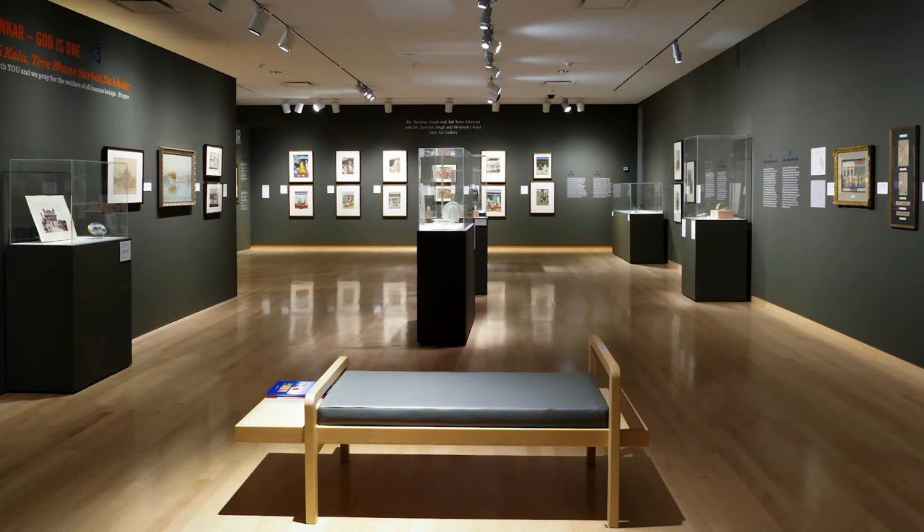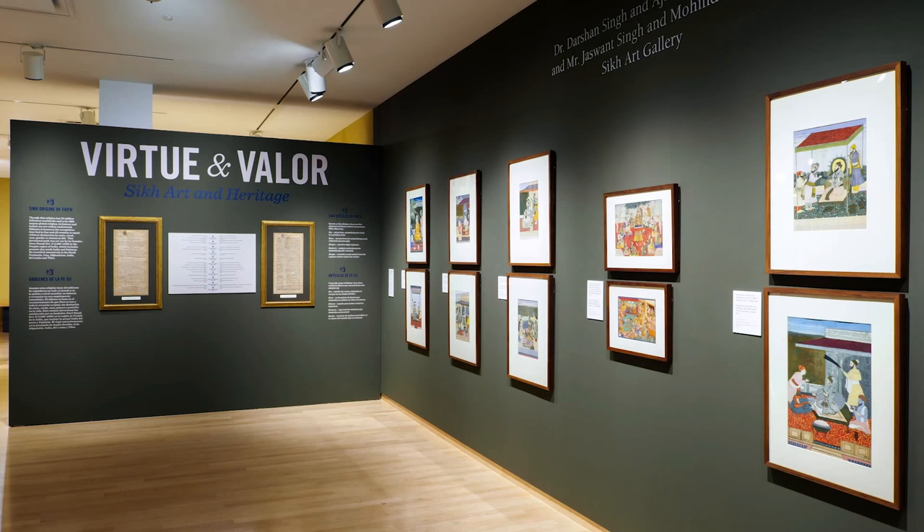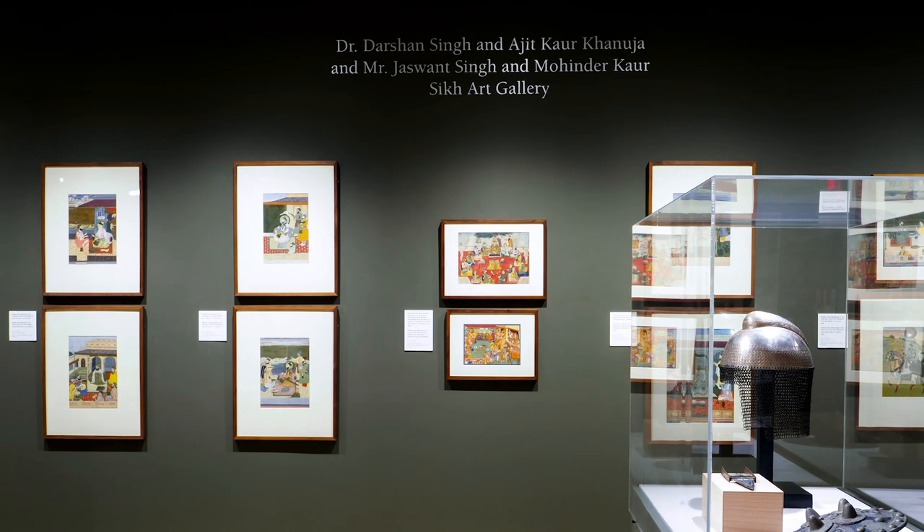I'm Parvinder Kenoja. I'm a physician in Phoenix. We are working closely with Phoenix Art Museum where we have set up a Sikh art gallery, the second one in the country, where we hope to have multiple exhibits over the next few years.